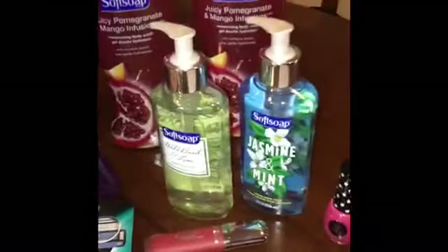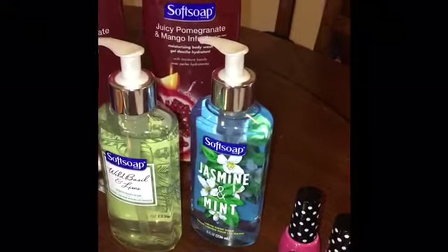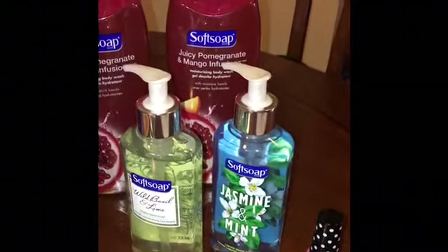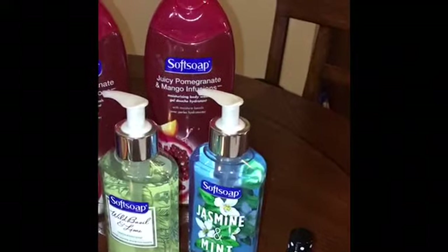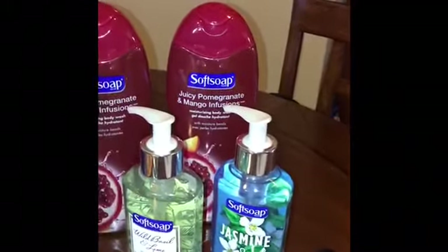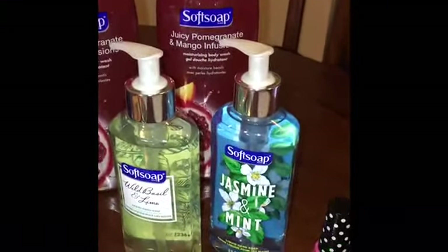Also this week, Soft Soap is on sale two bottles for $5. My store didn't have the 11.25-ounce bottles so I picked up the 8-ounce ones, also two for $5. There are 50-cent printable coupons on softsoap.com — I'll leave the link below. You'll pay $4 after the coupon but get back $3 in ECBs, making the final price $1 for both bottles, or 50 cents each. There's a limit of four per card.